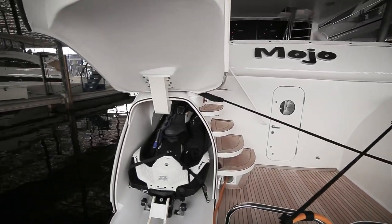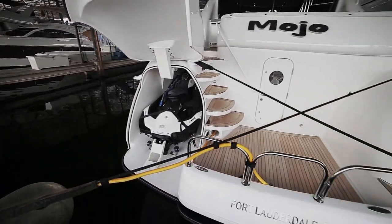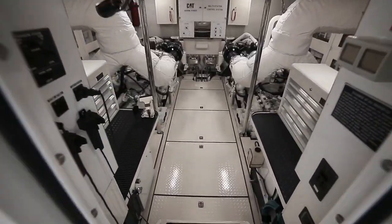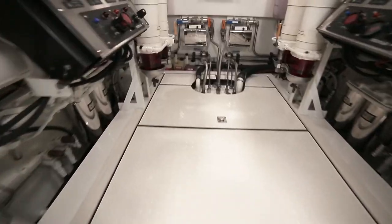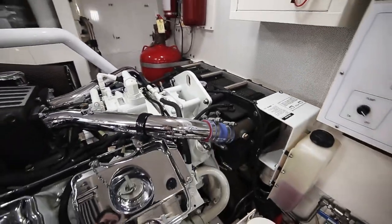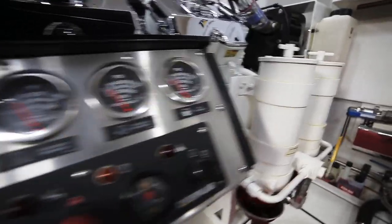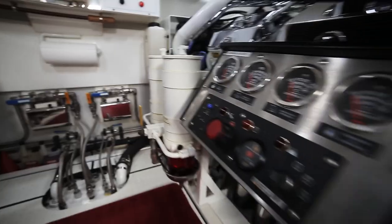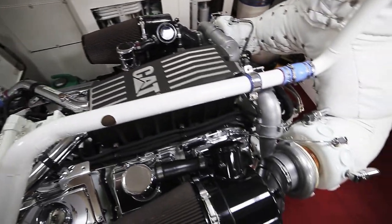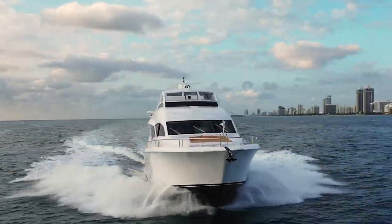Below the stern you will find two port and starboard side pods that hold and deploy jet skis. The large platform gives you entry to the beautifully kept engine room, which showcases twin 1550 horsepower Caterpillar C30 engines that give you a cruise speed of 30 miles per hour and a top end speed of 36 miles per hour. The majority of this engine room has been updated and kept meticulous by captain and crew. On this particular yacht, it's not what you see, it's what you don't see.